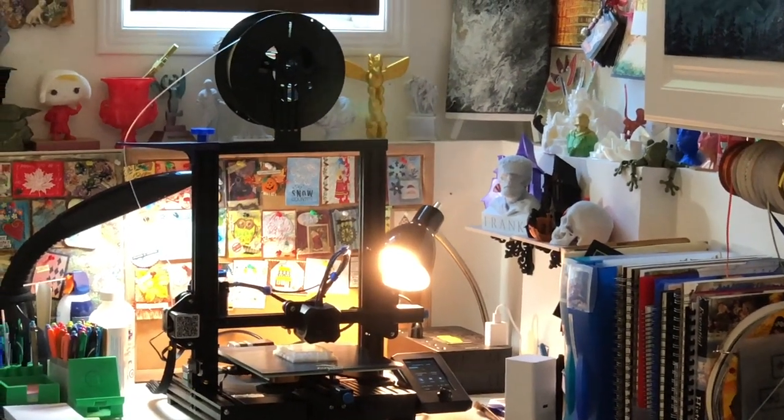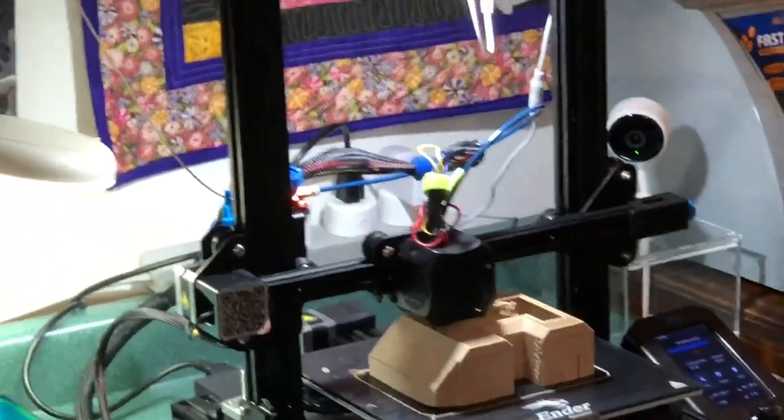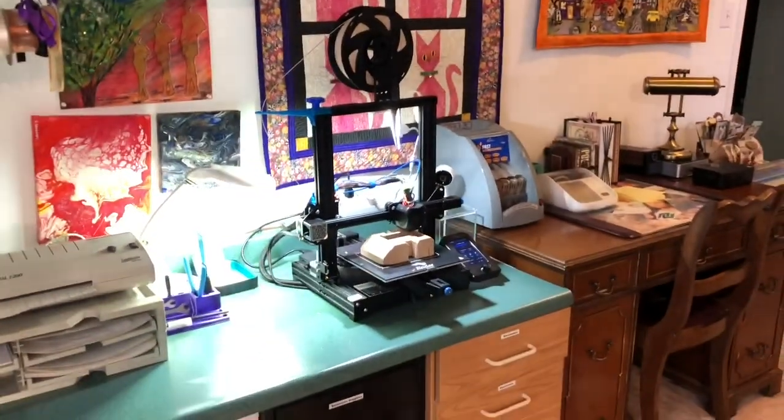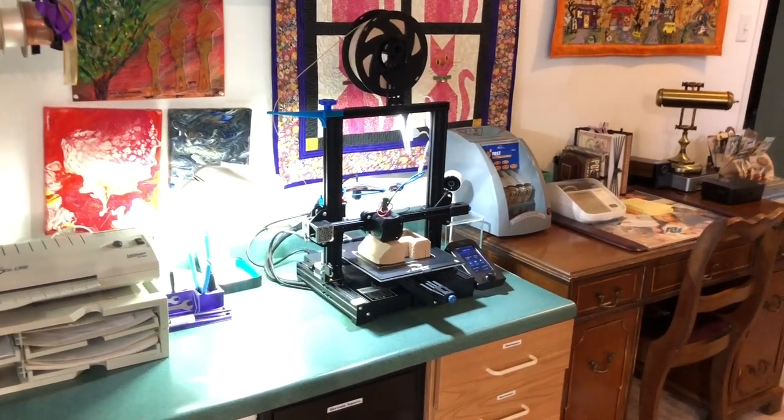Let's count the 3D printers, shall we? There's number one, and all the way around the other side of this room is printer number two. Can you have too many 3D printers? I think not.